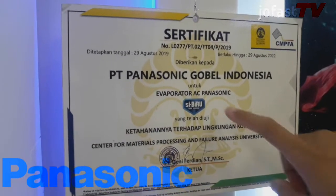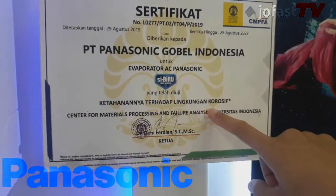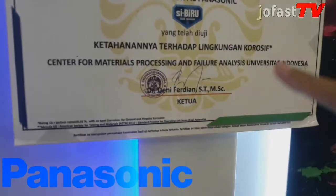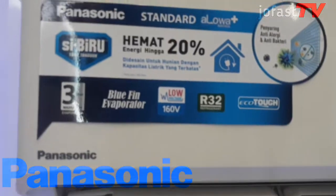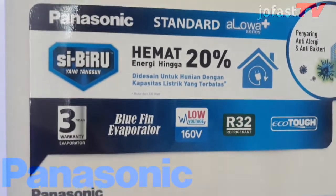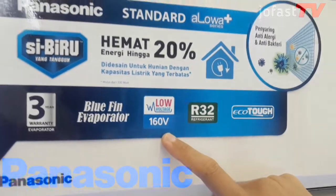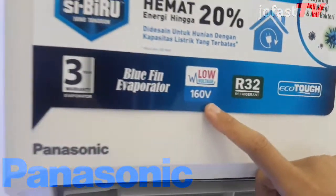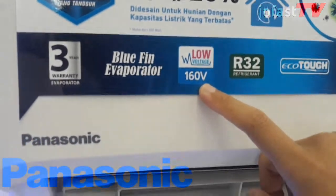Sibiru juga telah lulus uji ketahanan terhadap lingkungan korosif dan tersertifikasi oleh Universitas Indonesia. Panasonic AC KN9WKJ ini dilengkapi low voltage 160V. Jadi tidak perlu khawatir tegangan listrik di rumah, karena AC ini aman terhadap tegangan listrik dan tetap hidup hingga voltase paling rendah 160V.